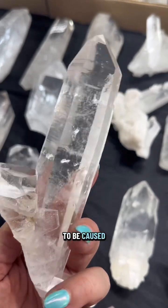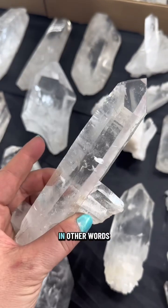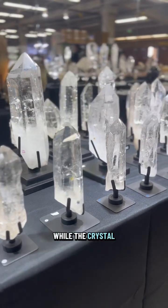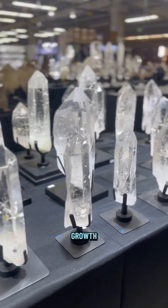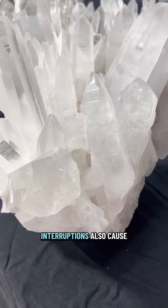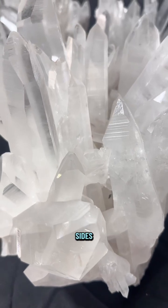Striations are believed to be caused by growth interruptions. In other words, changes in temperature, pressure, or the amount of silica while the crystal is growing can disrupt that growth and create the unique qualities we love in Lemurian Quartz. These so-called interruptions also cause the frosty looking sides.